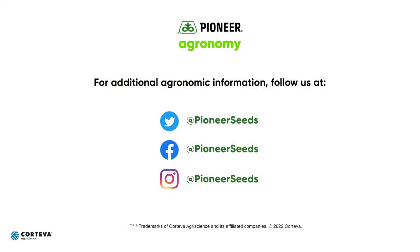I would encourage you, when you see these areas in the fields, get out and look at them, look at imagery, and if you have any questions, please reach out to your local Pioneer team. That concludes this Pioneer agronomy video podcast. Visit our page on Pioneer.com and follow us on Twitter and Facebook for more agronomy insights.